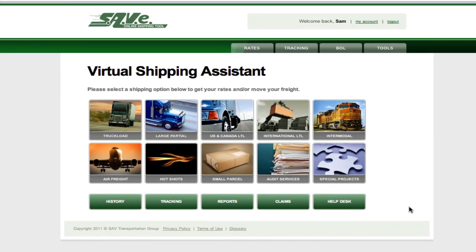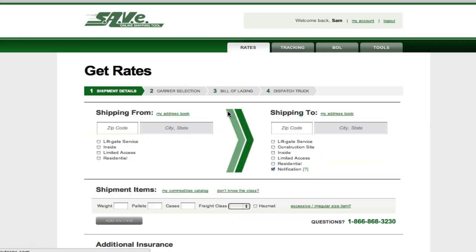Let's process an LTL shipment to provide a quick example of how the system works. To get started, we'll click the Domestic LTL button. To get rates, enter pickup and destination zip codes.